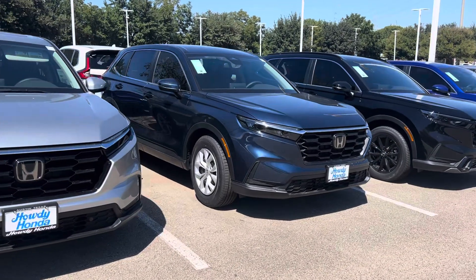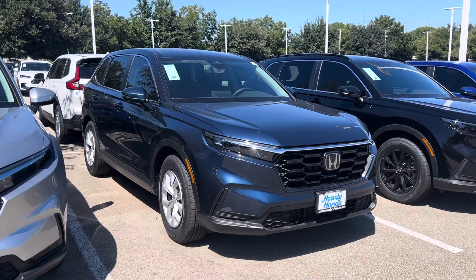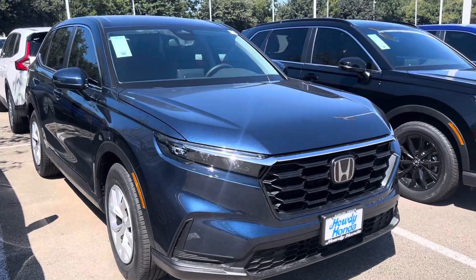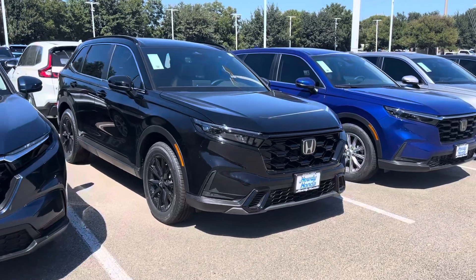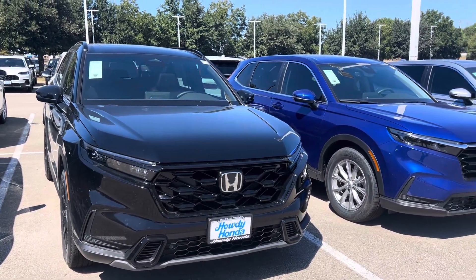This is the Canyon River Blue — that's actually an LX, but more of a navy. And then you have black, of course, crystal black pearl. You said no black, no red, no white, and no silver.